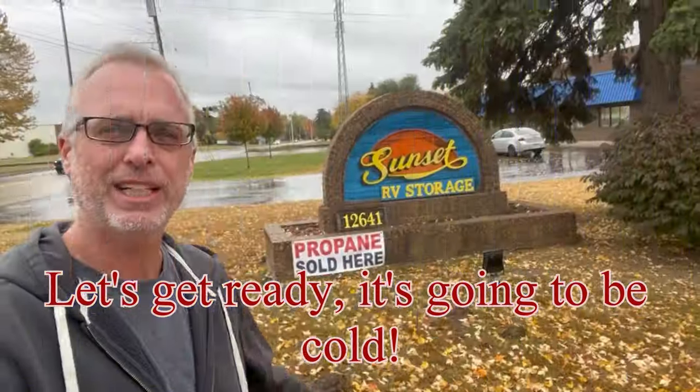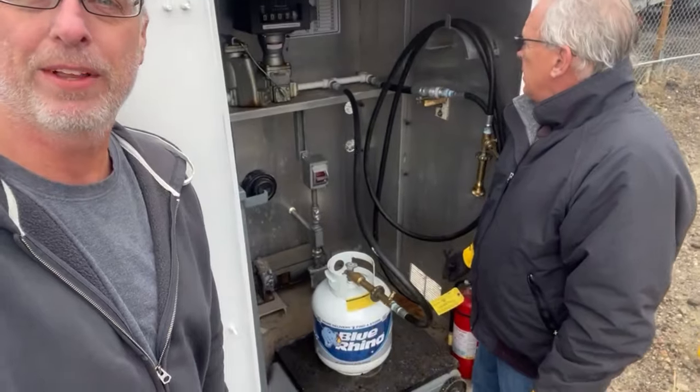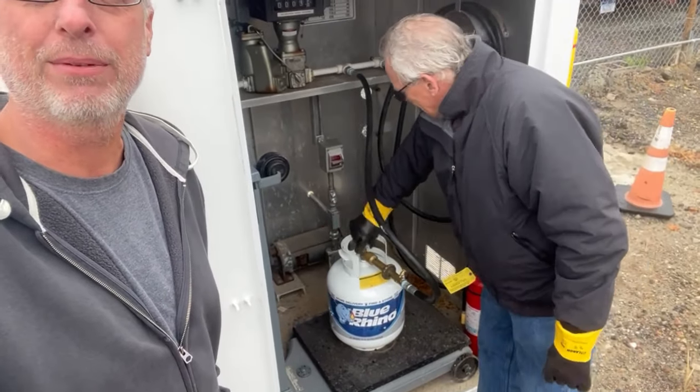You can see the leaves on the ground — it's fall here in Michigan. We need to get some propane to run that little buddy heater of ours for some cool weather camping we're getting ready to do. We're here with our good friend Bill at Sunset Storage, getting the propane tank filled up for our camping weekend. There we are filling up the propane for the little buddy, getting ready to do some camping.